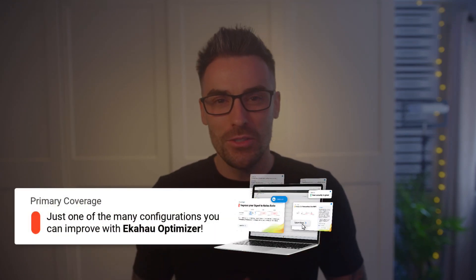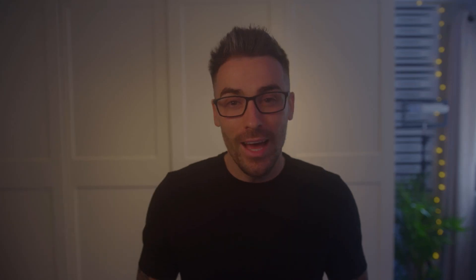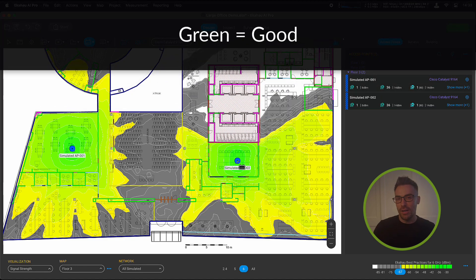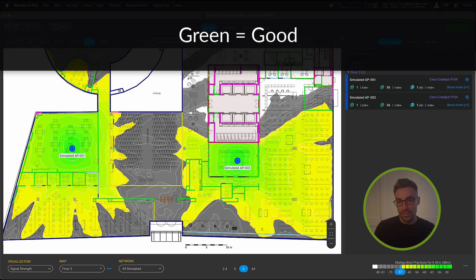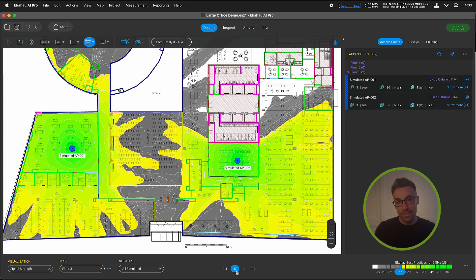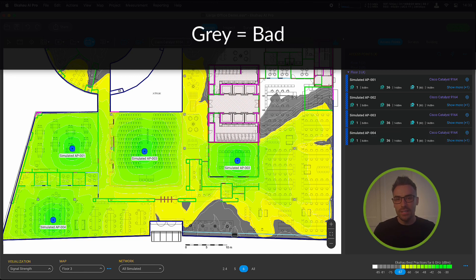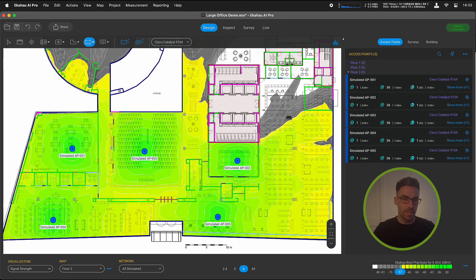We'll cover what it is, why it matters, what factors can influence it, and how you can improve it. Having quality primary coverage — being within the good coverage area from your Wi-Fi access points — will typically equate to a fantastic user experience. However, drift slightly outside of it and your experience may be significantly impacted by potential drops in connection or slow speeds. And we all know a choppy video call during an important presentation is the last thing you need, right? Right!